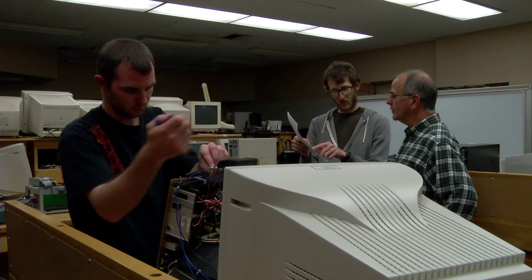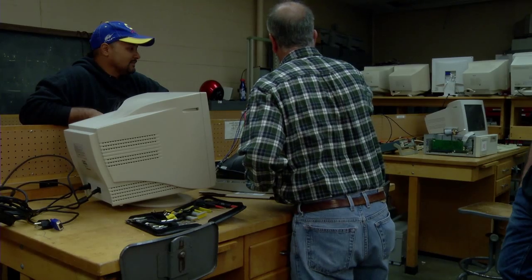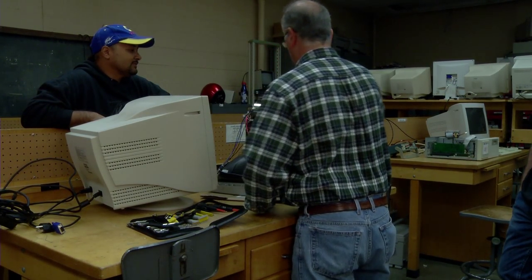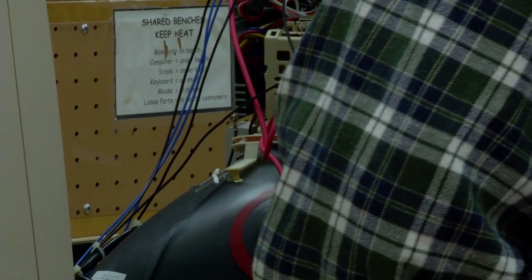Virtually everything we use these days depends on some sort of computer. In MATC's Computer Electronics Technology program, instructor Mark Brocker teaches students how to keep computer hardware and software running smoothly.